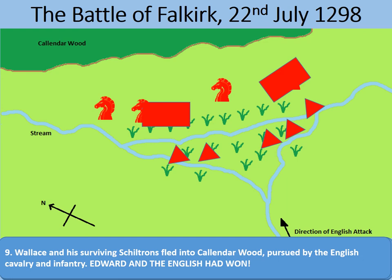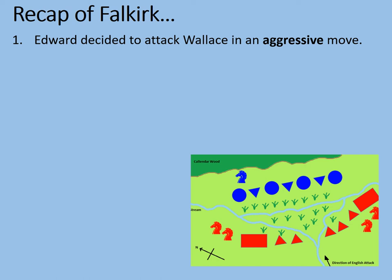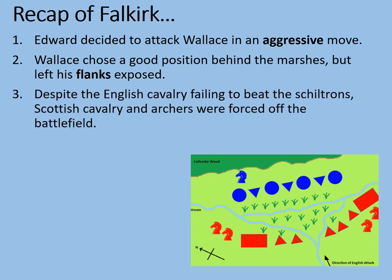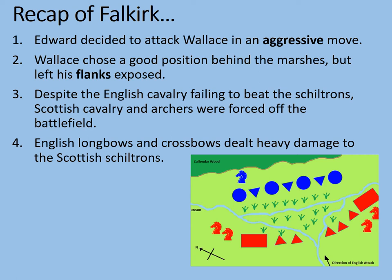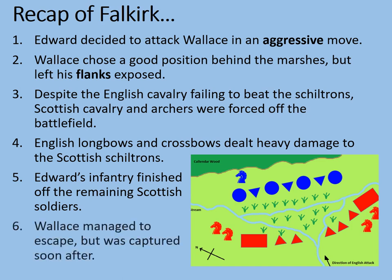Let's have a quick recap of the Battle of Falkirk. First, Edward attacked Wallace aggressively, forcing Wallace into a position with exposed flanks. Second, Wallace chose a good position behind the marshes, but his flanks remained exposed. Third, despite the English cavalry failing to beat the shiltrons, the Scottish cavalry and archers were forced off the battlefield, leaving the shiltrons undefended. English longbows and crossbows dealt heavy damage to the Scottish shiltrons. Edward's infantry finished off the remaining Scottish soldiers. Finally, Wallace escaped but was captured soon after.